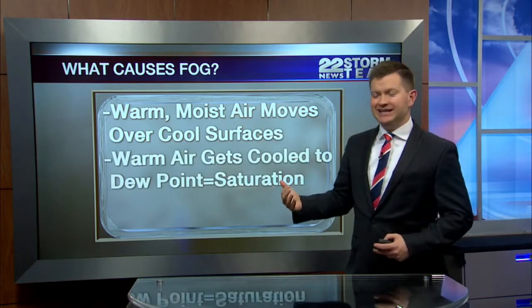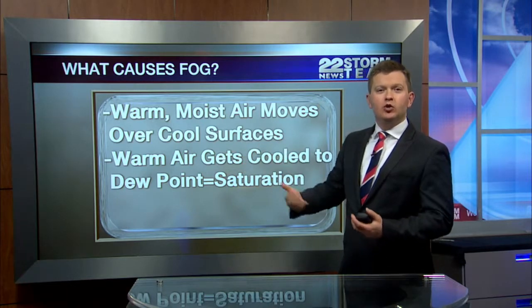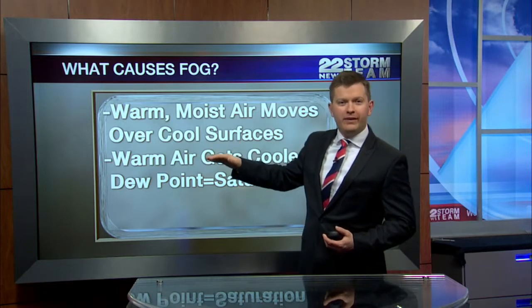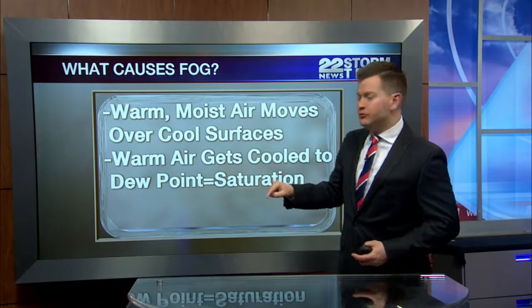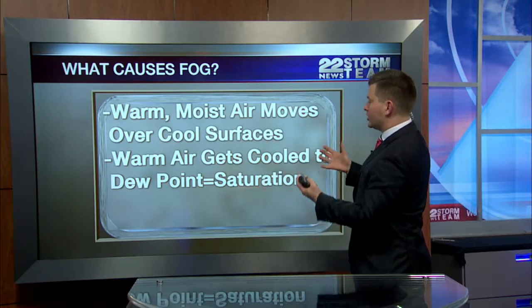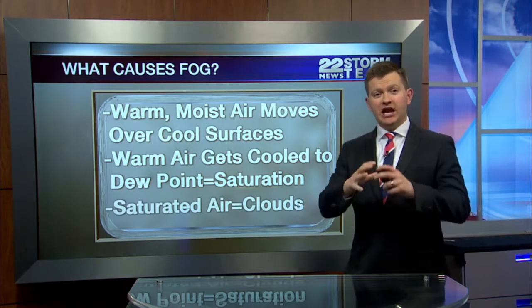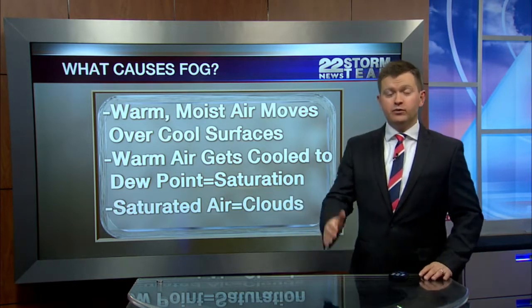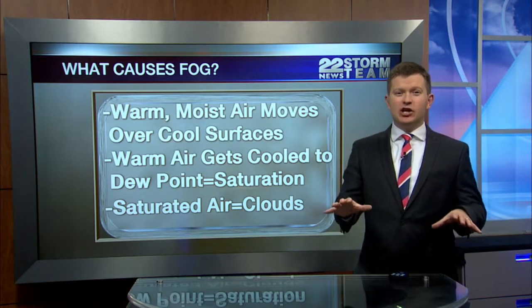What happens is that warm air, because it's on top of the cool air, starts to get cooled down, and that warm air's temperature drops to meet the dew point. Once the temperature equals the dew point, that air can no longer handle any more moisture — it's reached saturation — and when you've got saturated air, that develops clouds and often we get fog.